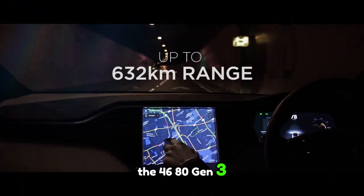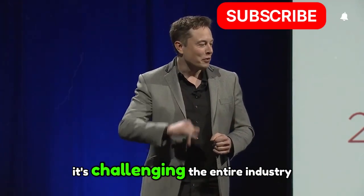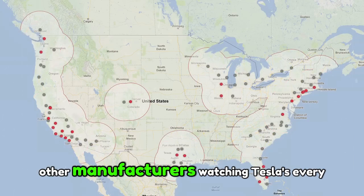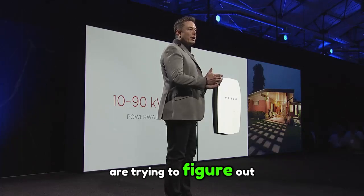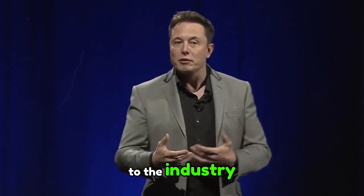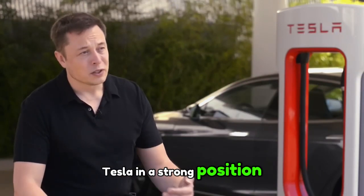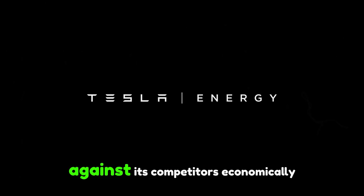By ramping up production of the 4680 Gen 3 battery, Tesla isn't just introducing a new battery to the market — it's challenging the entire industry to reinvent itself. Other manufacturers, watching Tesla's every move, are trying to figure out how to respond. Will they be able to keep up, or will Tesla continue to dictate its trends to the industry? What is certain is that this strategy puts Tesla in a strong position, both technologically and in terms of business strategy, against its competitors.